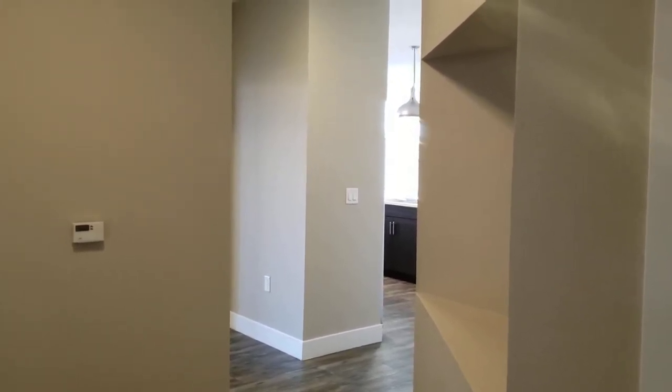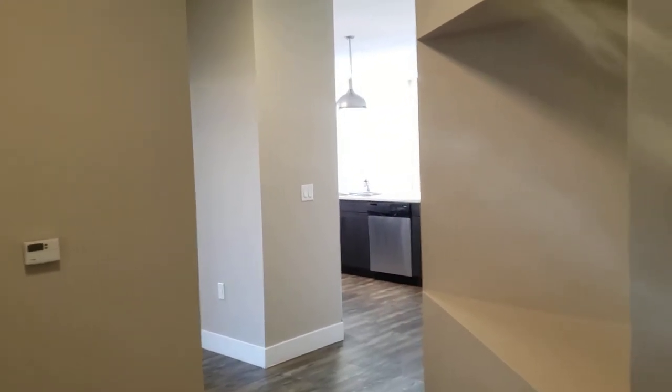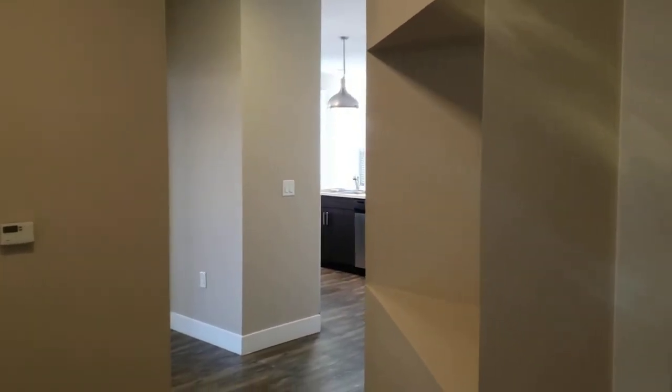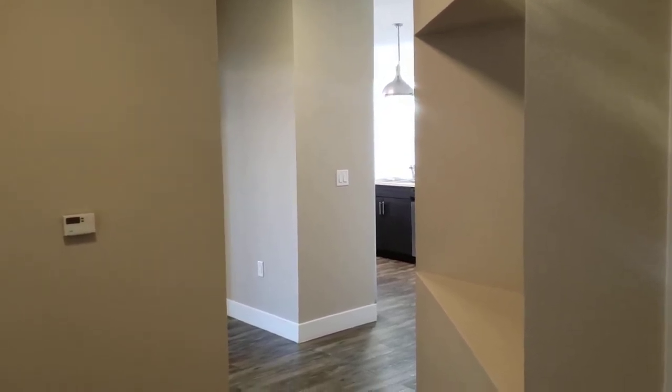Welcome to 1000 South Broadway. We're here today in our Steamboat apartment home. This is one of our largest two bedroom, two bathroom apartments — it is over 1,300 square feet.